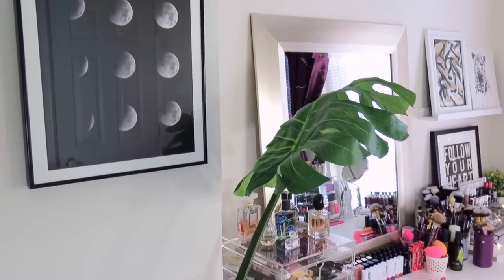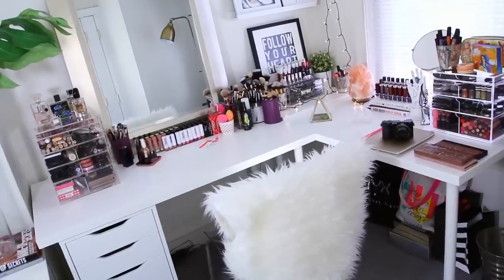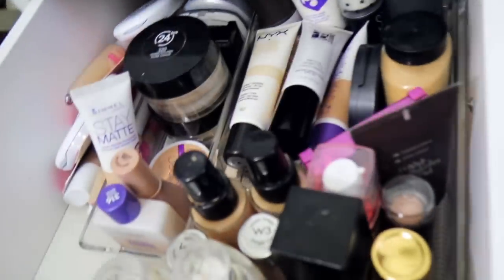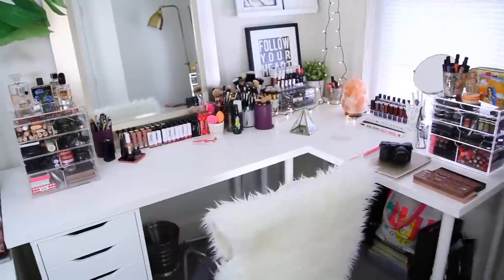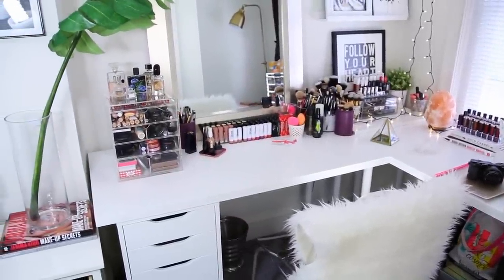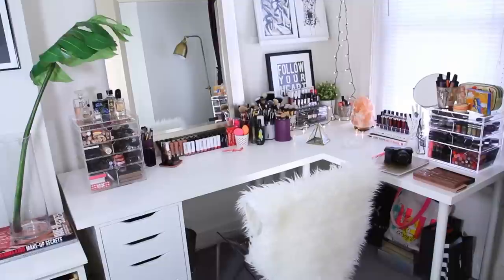Hey guys, welcome back to my channel and welcome to my happy place. I recently rearranged my vanity area and I wanted to give you guys a look around and also show you my makeup storage and my makeup collection. I do have a lot of IKEA going down in this room right now, so I'm going to list everything down below in the info box.